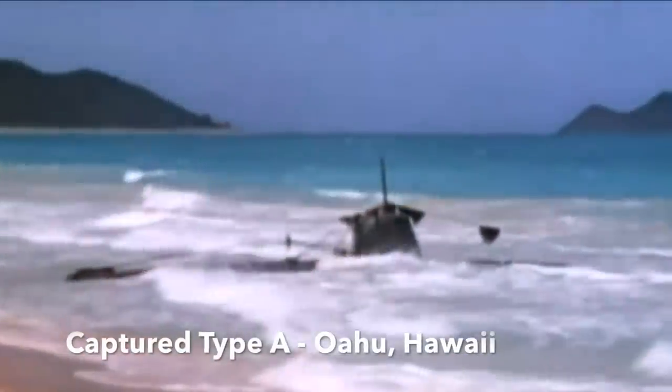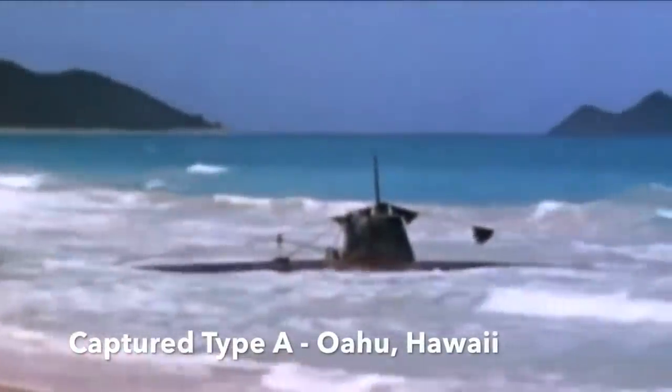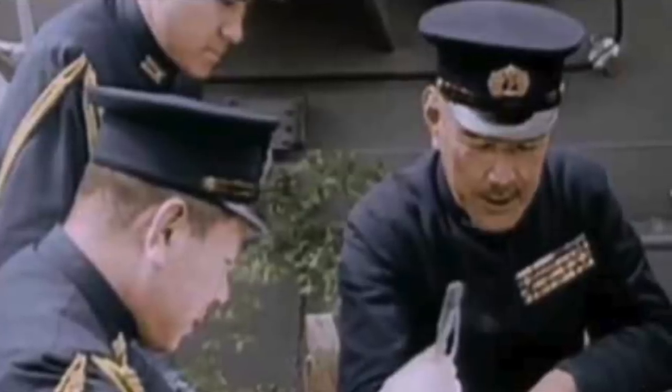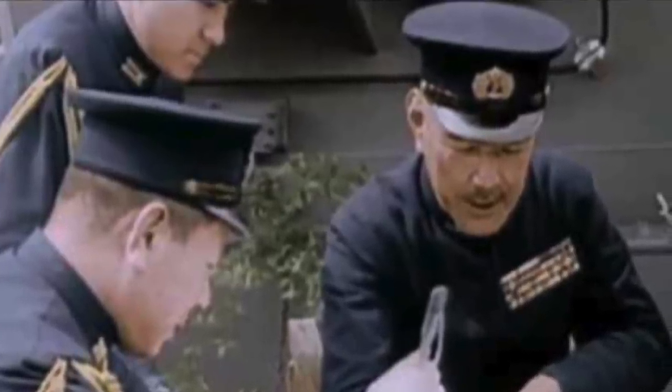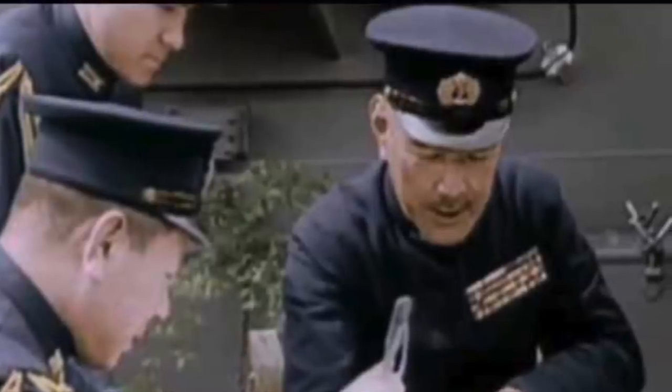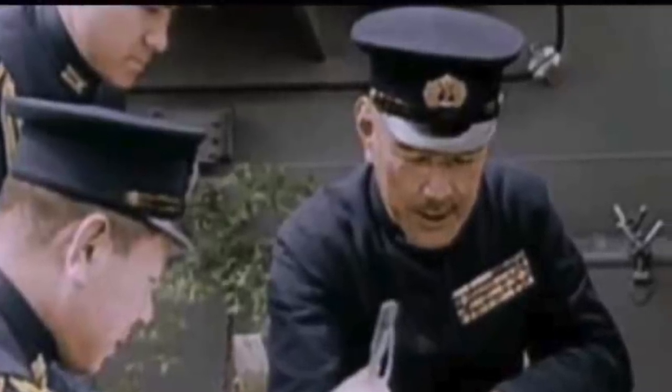Several Type A midget submarines had been used during the attack on Pearl Harbor on the 7th of December 1941 with mixed results. The Imperial Japanese Navy High Command was keen to use these weapons in further attacks on US, British, and Commonwealth naval bases around the world.